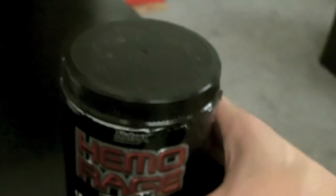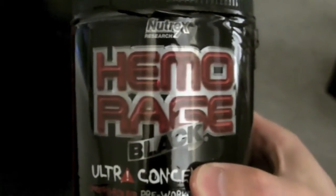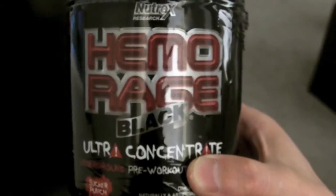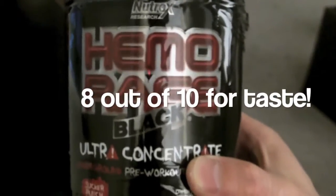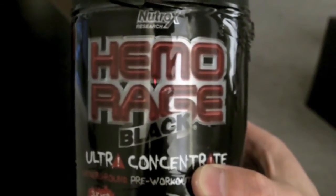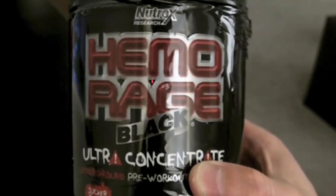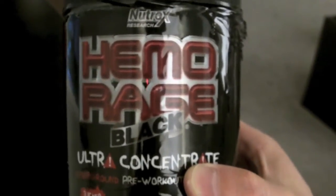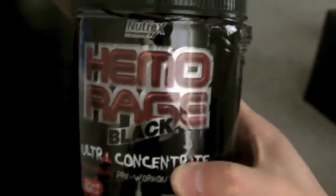Starting off with the overall taste using a 1 to 10 scale, I give this product a solid 8 out of 10. C4 in my eyes has the best tasting pre-workout I've tried so far — their advertising always puts taste at the forefront, for good reason. But if taste is a must for a pre-workout, this is a decent product, and so is C4.